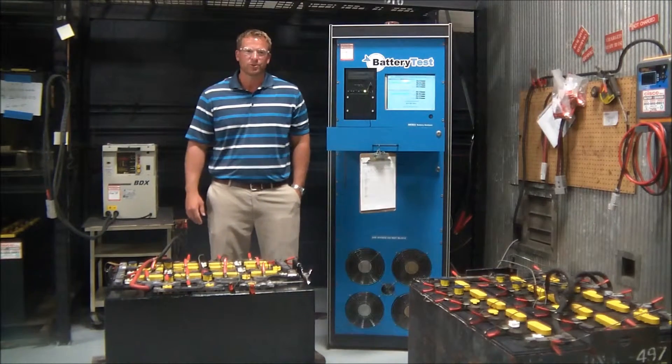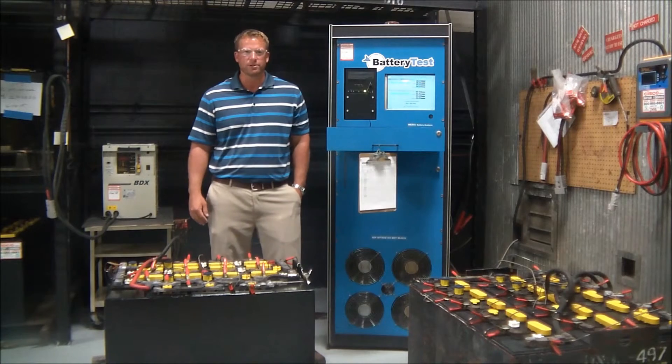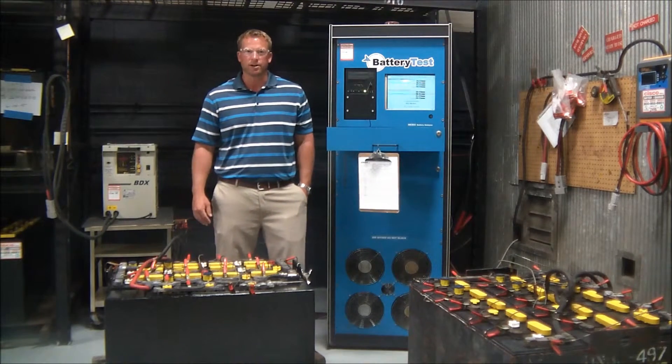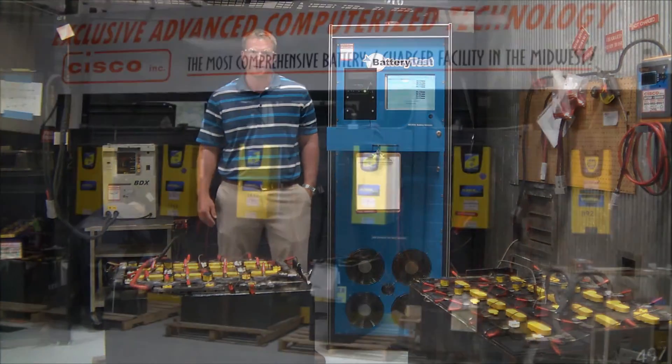The BTS 3000 digital load bank takes off the human error aspect of a load test. Using this factual information along with the physical condition and age of the battery, we're able to provide customers feedback on whether to repair or replace a battery based on their specific application.